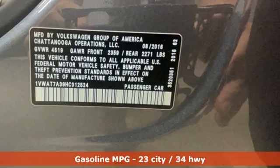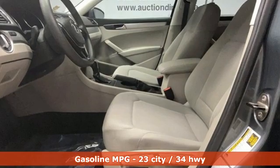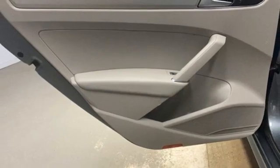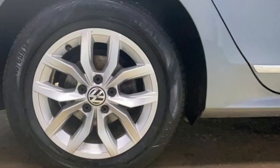Streaming audio, wireless phone connectivity, dual-zone climate control, USB port, manual tilting steering column, automatic transmission, aluminum wheels, gas-pressurized shocks, and intercooled turbo inline four-cylinder engine.